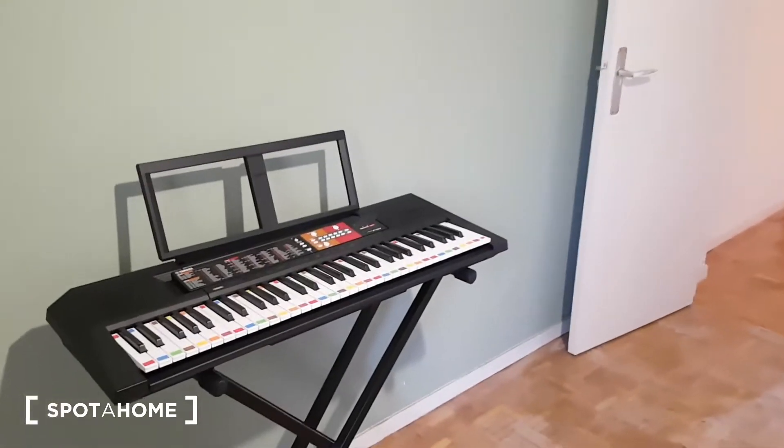There's also a small electric piano in the room. That's it for the visit. I hope you enjoyed it — it was Cedric from Spotahome Madrid. See you later, bye!